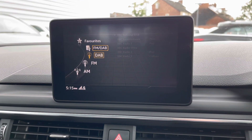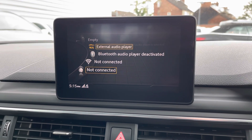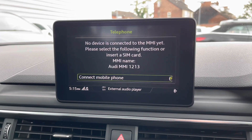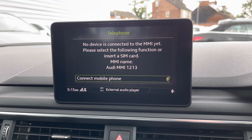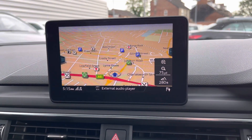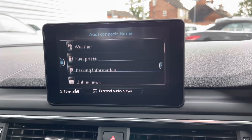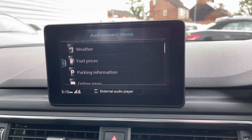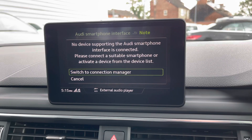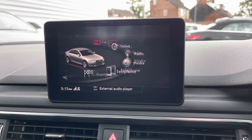The system does have access to DAB, FM and AM radio, or alternatively in the media section you can connect your own source of audio with USB, auxiliary input and Bluetooth. In the telephone menu you can pair it with Bluetooth to safely enhance your phone calls while driving. This A4 comes equipped with navigation to ensure you're never lost. You also have Audi connect, which you can use with a subscription service to access features such as weather and fuel prices. You also have the Audi smartphone interface with access to Apple CarPlay and Android Auto.